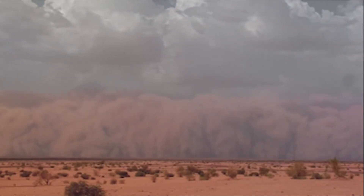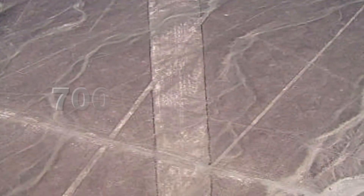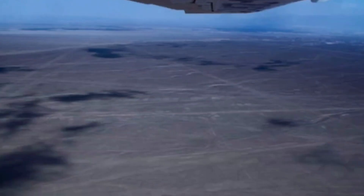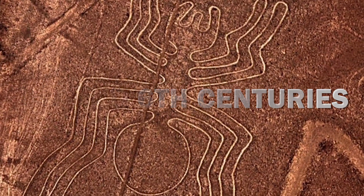A sandstorm in 2014 uncovered two new patterns — a snake and a llama — adding fuel to the speculation that over 700 geoglyphs may have originally existed. Tests have shown that the lines were created over a period of 500 years, most likely between the 1st and 6th century — a prolonged effort, to say the least. But one lingering question remains: why?